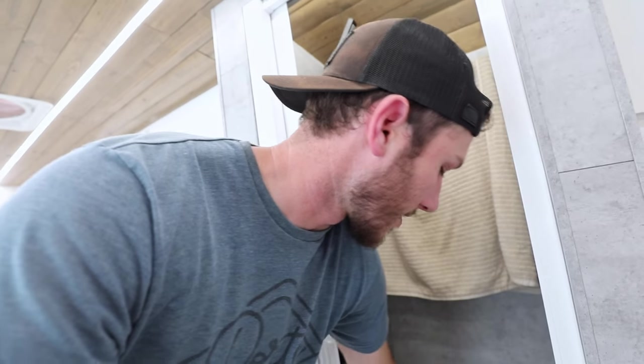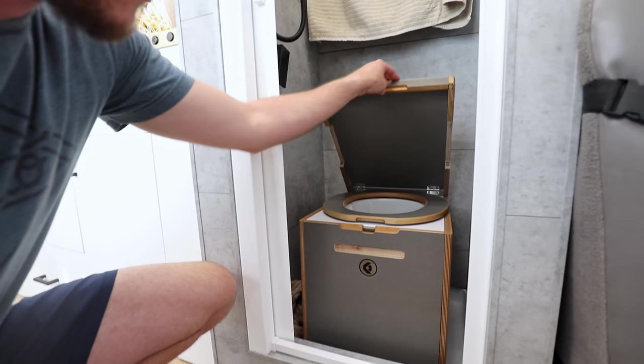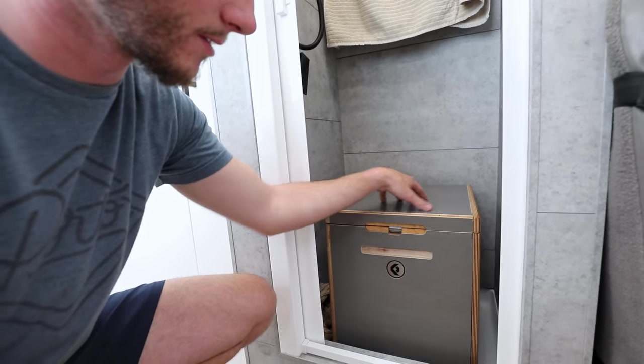I have a little shower head that comes off as a wand so I can direct the water where I need it, because I can't move as much as in a normal shower. Down here at the bottom of the shower is where I keep my Kildwick composting toilet. It splits liquids front ways and solids back ways, and then you take care of it as any other composting toilet would.